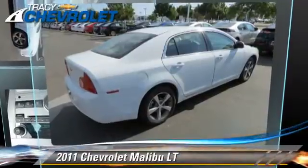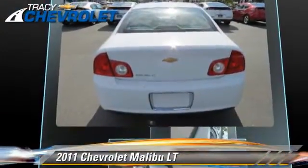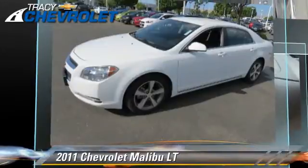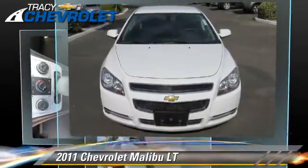The 2011 Chevrolet Malibu LT, powered by a 2.4-liter four-cylinder engine with a six-speed automatic transmission with overdrive. This vehicle, with fewer than 30,000 miles on the odometer, gets up to 33 miles per gallon.